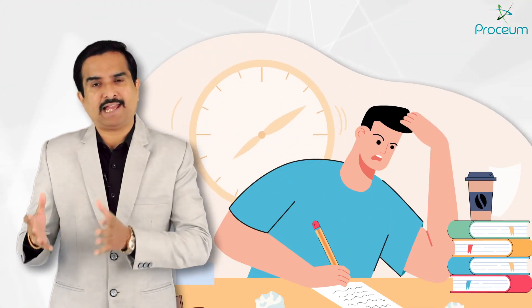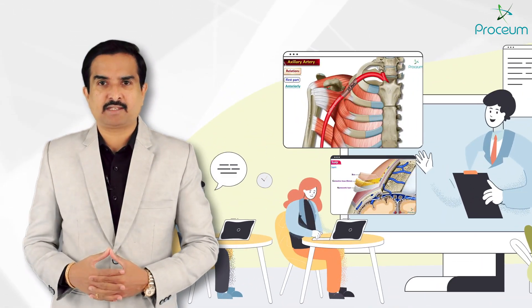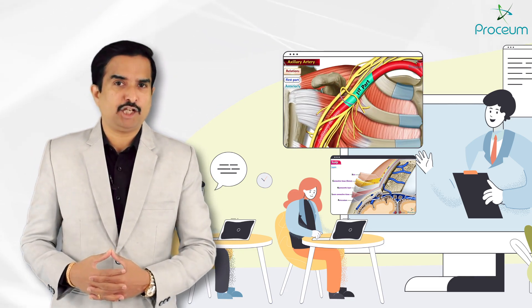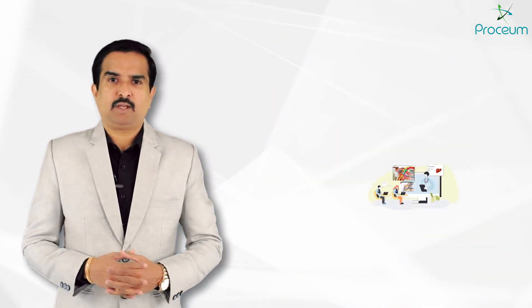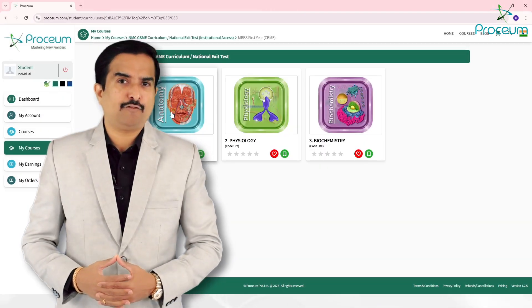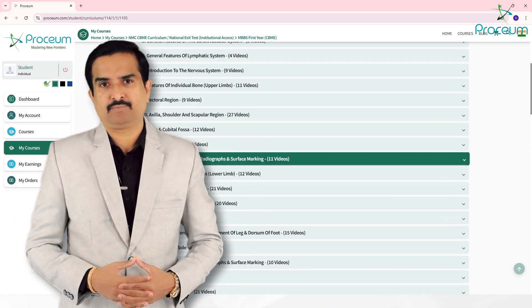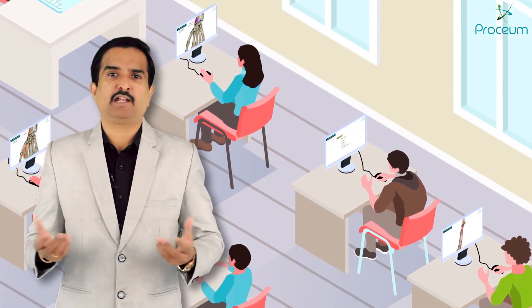Whether you are a student preparing for academic excellence or an educator looking for innovative teaching aids, Proceum serves as an ideal partner to redefine learning and teaching in medical education. Proceum is the only platform offering content that is fully aligned with the latest CBME curriculum. It is not just about learning — it's about transforming the way students understand, retain, and apply medical knowledge.